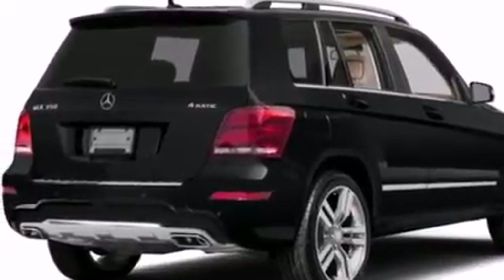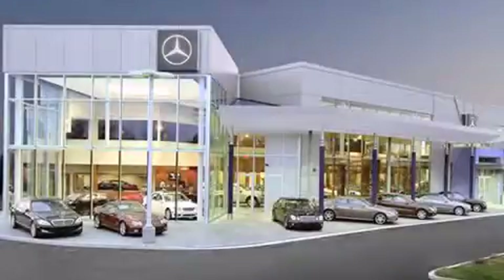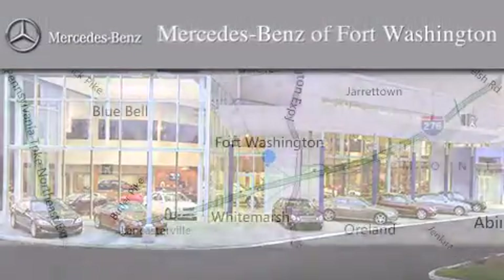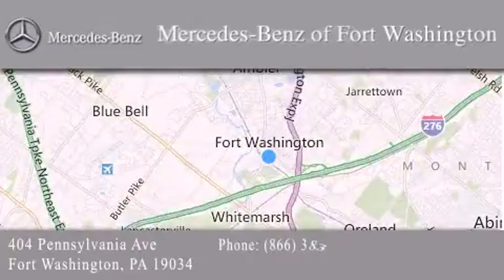We invite you to contact us today to learn more about this vehicle. Thank you for considering Mercedes-Benz of Fort Washington for your next luxury vehicle. We are conveniently located at 404 Pennsylvania Avenue in Fort Washington. We look forward to serving you.